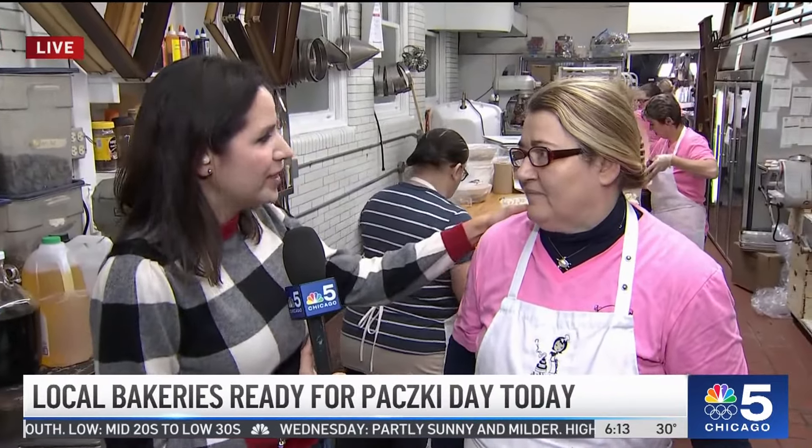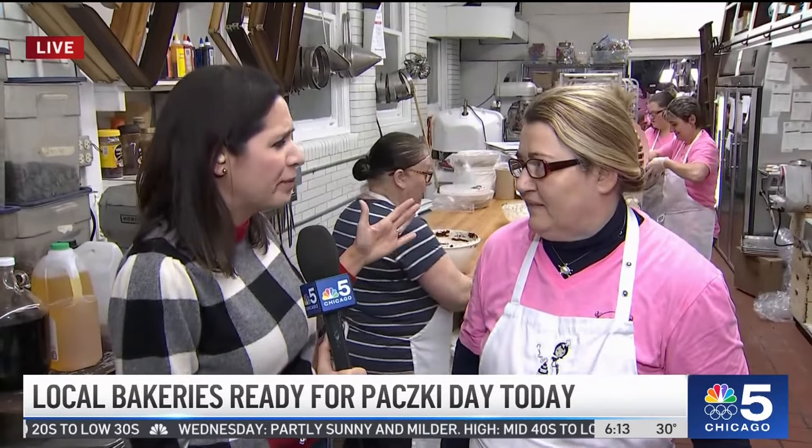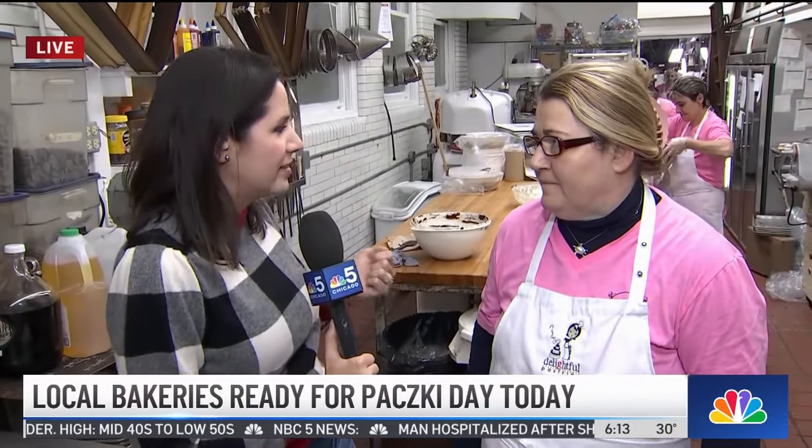This is Delightful Pastries. The owner, Dobra Bielinski — thank you for being with us. You're running around back and forth, and I feel so bad we're taking your time. But I just want to know, this day is so important for your business, and that's what I love about hearing these stories. Why is this day so important?